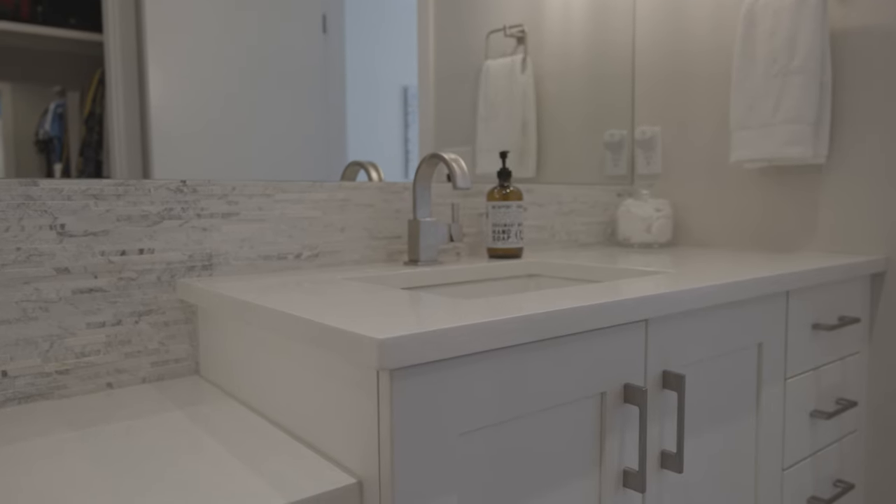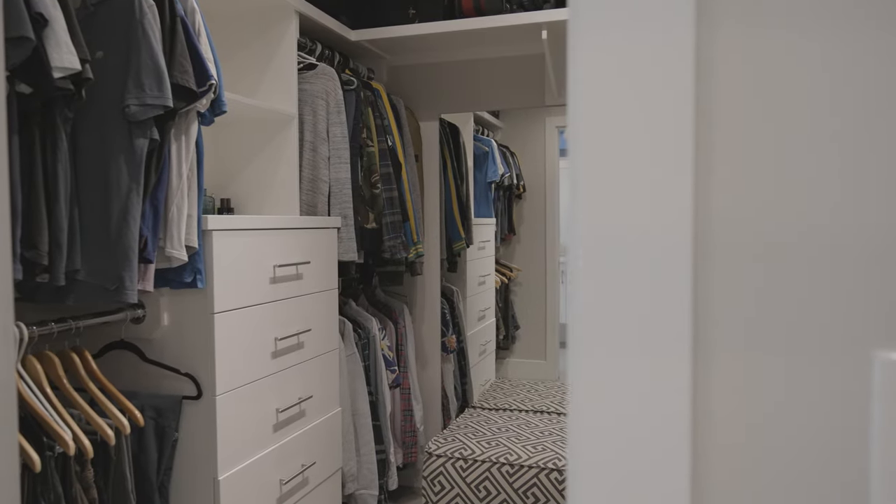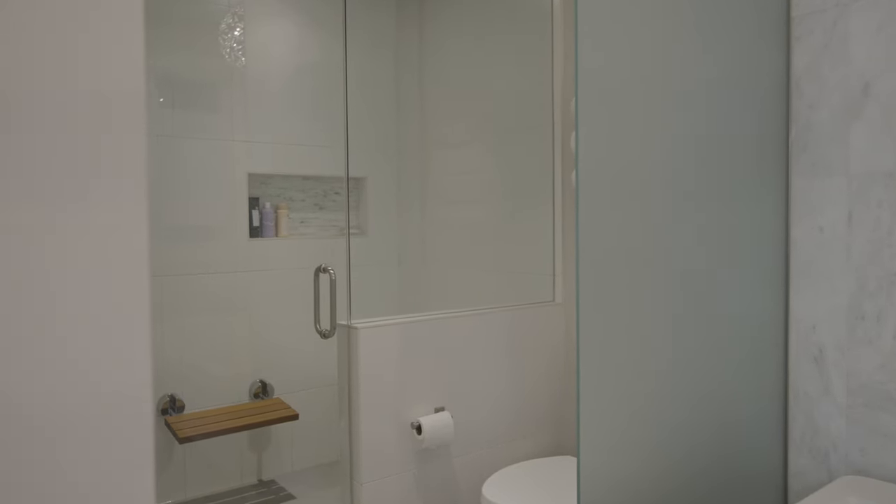In the primary en suite we've got a large double vanity, quartz countertops, a walk-in closet to the right, and my favorite — a giant steam shower.